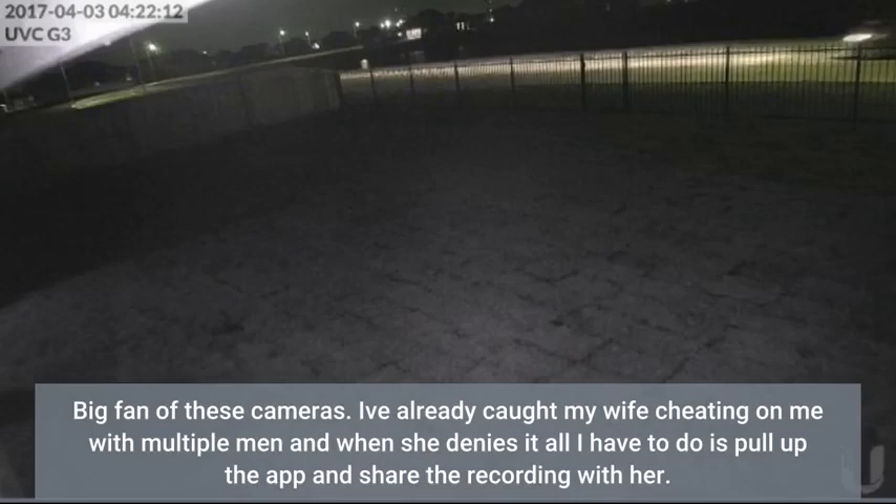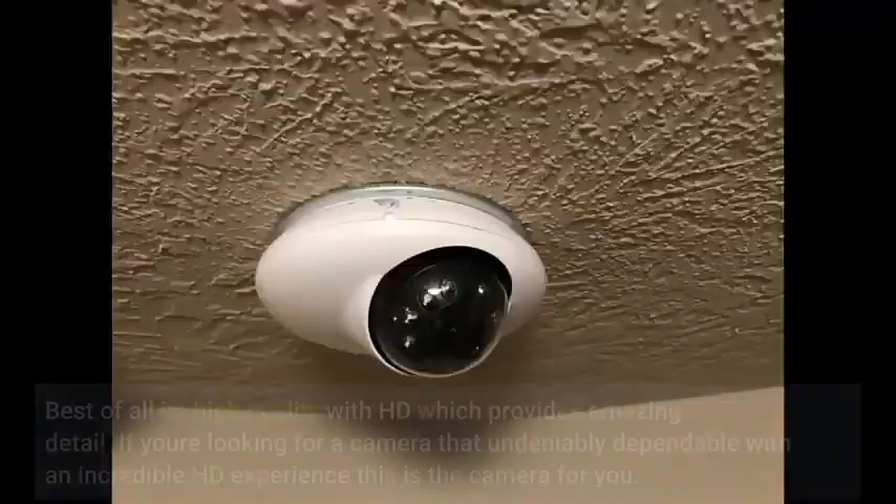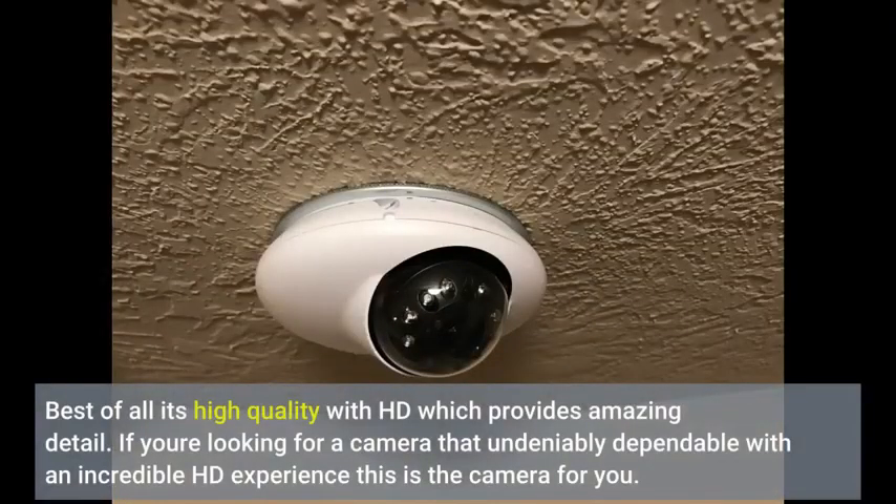I've already caught my wife cheating on me with multiple men, and when she denies it all I have to do is pull up the app and share the recording with her. Best of all, it's high quality HD which provides amazing detail.